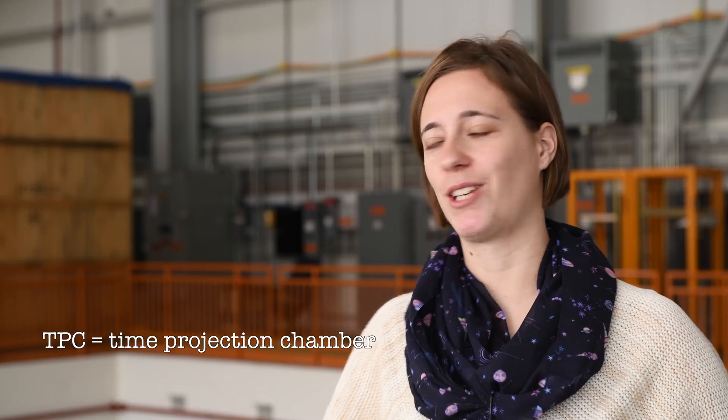Hi, my name is Anne Schuhkraft. I'm an associate scientist in the neutrino division. I work at Fermilab since five years on different neutrino experiments, and what I currently focus on is the short baseline near detector, which is a new liquid argon TPC that we're building here, and it's going to take data in a short baseline neutrino program.